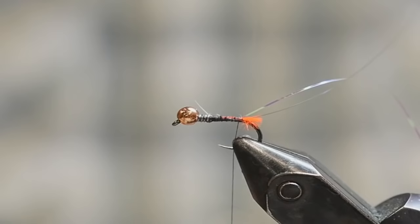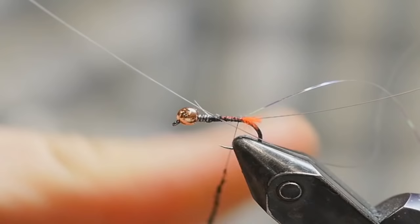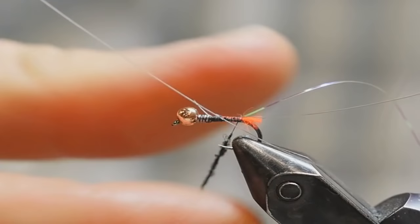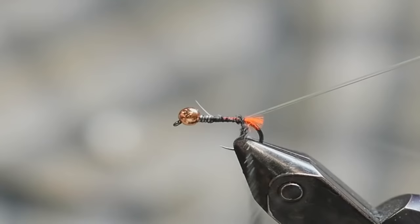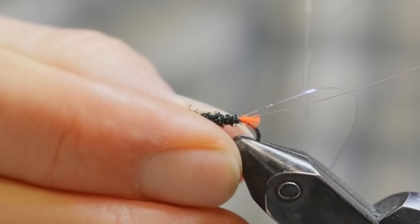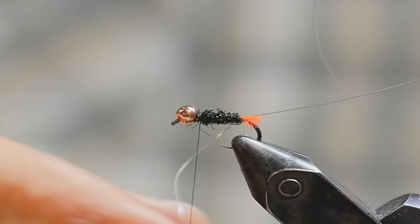I have some peacock black Hairline Ice Dub here, and I'm just going to dub a nice thin noodle. Just wrap that dubbing up. You don't have to form much of a taper with this fly. As you can see, it doesn't really fit in the category of being anything imitative — it's crazy and looks like absolutely nothing you'd ever find on a river. So being that it's an attractor, don't try to imitate anything anatomical. Just keep it nice and thin. 'Thin to win' is what a lot of Europeans tend to say with their flies — don't get your flies any bulkier than they have to be.